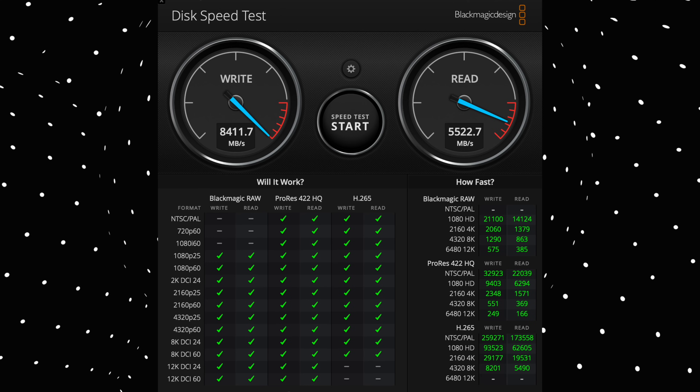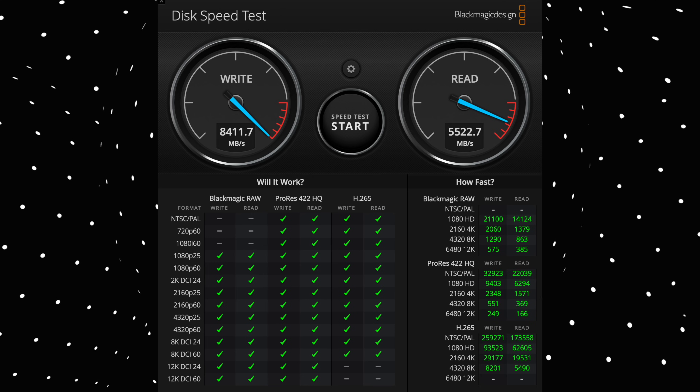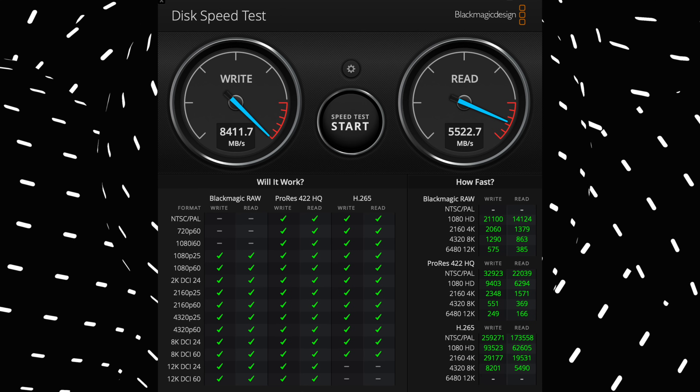Let's go into hard drive speeds on this because this 8-terabyte drive is pretty quick. The write speed, using the Blackmagic speed test, is 8,411 megabytes per second, and the read is around 5,522 megabytes per second. Those are my thoughts on these three machines — let me know your thoughts in the comments section below, and if you have any discrepancies you're finding through your own tests, I'd love to hear from you.